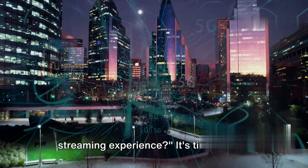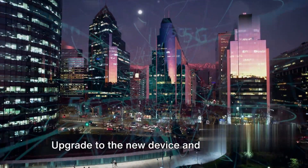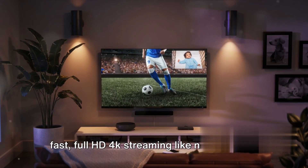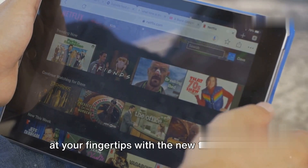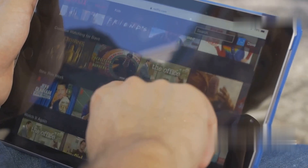So, are you ready to elevate your streaming experience? It's time to step into the future of entertainment with the new Amazon Fire Stick. Upgrade to the new device and experience fast, full HD 4K streaming like never before. Don't wait — upgrade now and unlock a world of content at your fingertips with the new Fire Stick 4K. Link in the description.